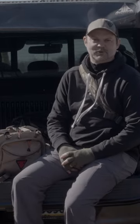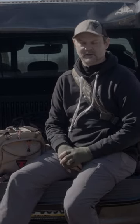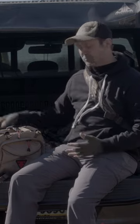Hey guys, Sean Ferguson here from Trophy Line. I'm here to tell you what my favorite packs are. It's a great question — we get it all the time at the shows. The best part of Trophy Line is we have so many different packs to pick from, but a couple of my favorites are our Plateau.